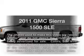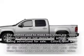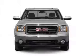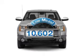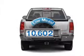Check out this 2011 GMC Sierra 1500. Everything you need under one roof with this great vehicle. Get more for your money with this vehicle that features low mileage and dependability.